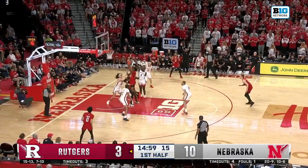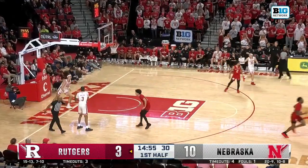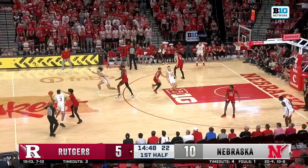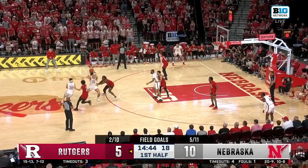Williams probing, gets into the paint, scoops it over the front of the rim. He is such a dangerous offensive player. They need to attack off the dribble — not a big shot-blocking presence fighting Nebraska. Get to the rim, get something easy.